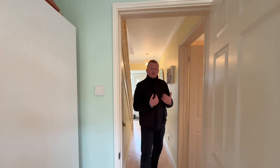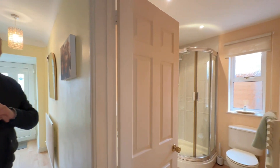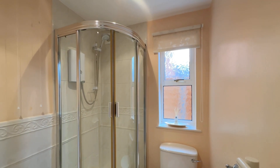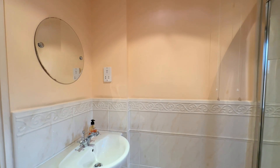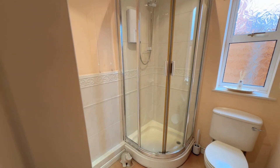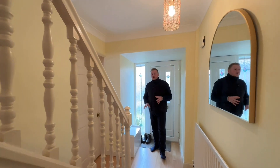Coming back through to the entrance hall, immediately on your right towards the back of the garage we have a slightly converted garage space allowing room for this downstairs shower room. We have a WC, corner shower unit, wash hand basin with vanity space, and a towel radiator which is very handy as well.